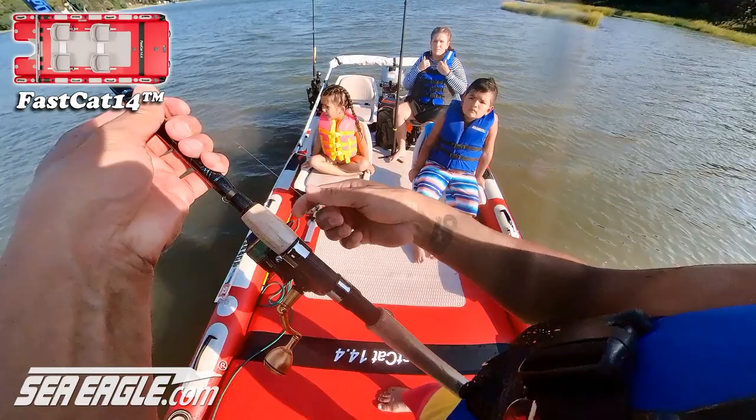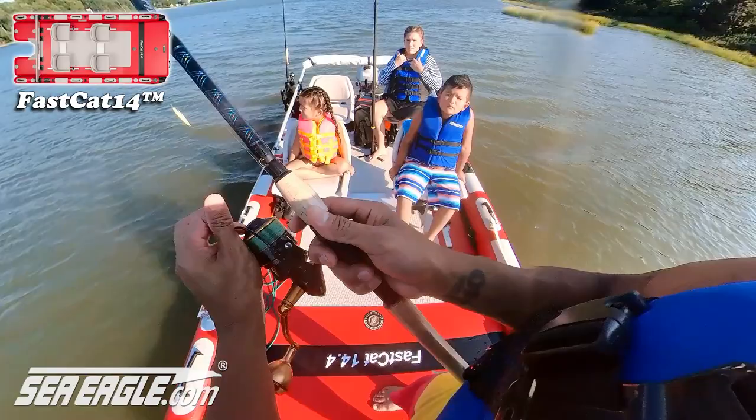Teaching the kids to cast was a blast. Pull back to the rear, keep your fingers on the rod so you don't throw it out of your hand, open the bail, and then throw it.